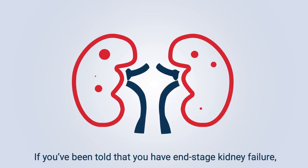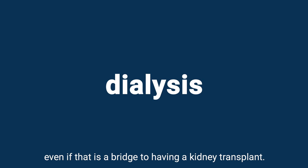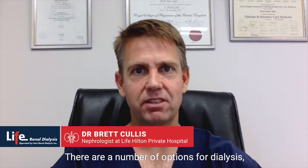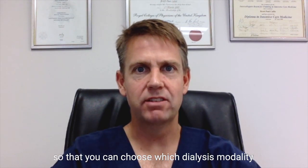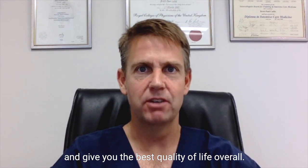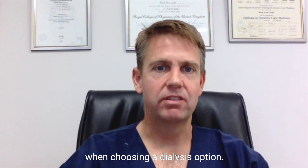If you've been told that you've got end-stage kidney failure, you may well need some form of dialysis, even if that is a bridge to having a kidney transplant. There are a number of options for dialysis and it's important that you know your options so that you can choose which dialysis modality will fit best into your life and give you the best quality of life overall. These are the things to bear in mind when choosing a dialysis option.